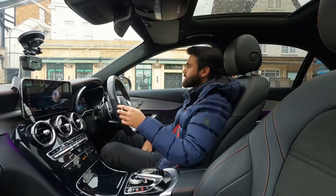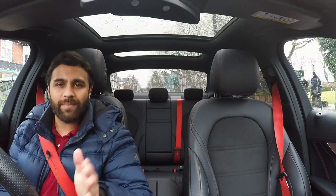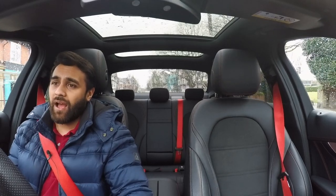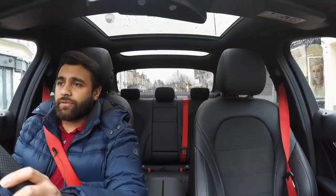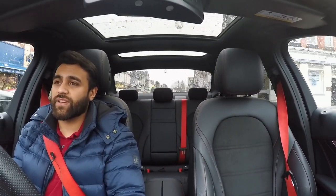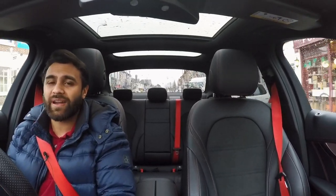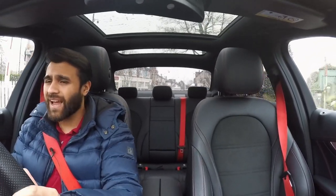Tip number four: this is a habit all AMG drivers — and drivers in general — should get into. In this day and age pretty much everyone has keyless go, meaning you don't need to physically turn a key. You'll have seen enough Instagram and Facebook videos of thieves stealing high-performance, high-value cars without breaking a single window or entering your home — just with a computer — and it's getting worse.